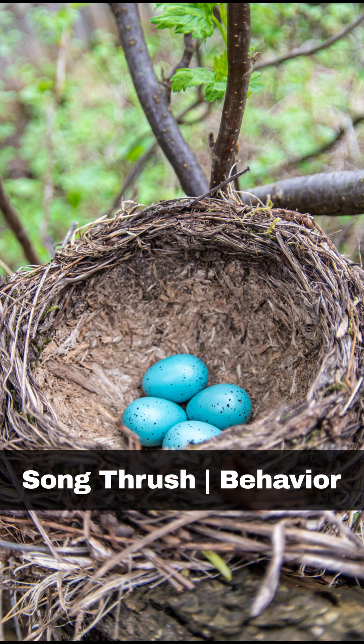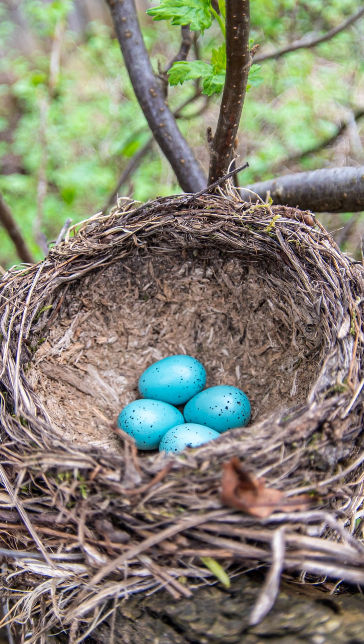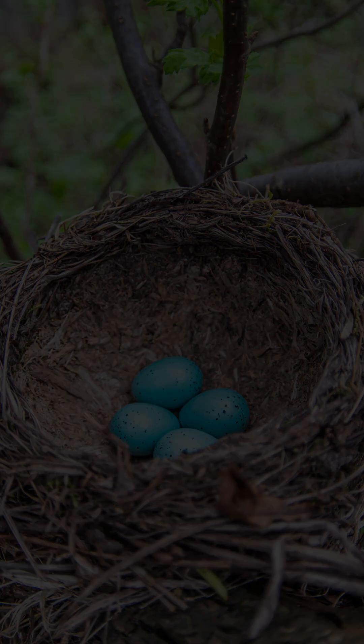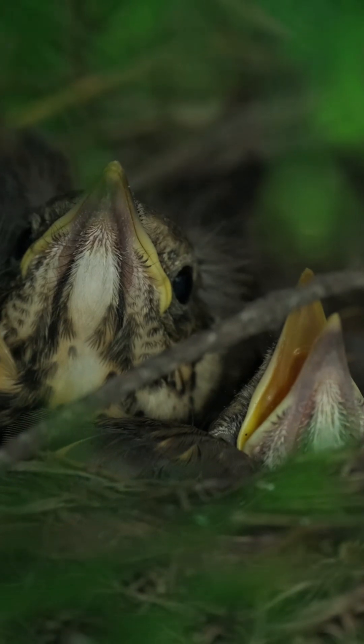The breeding season typically starts in April, but sometimes as early as March. A cup-shaped nest is created in trees and shrubs from plant material and mud held together with saliva. They have up to three broods per year, each with up to four eggs in a clutch.